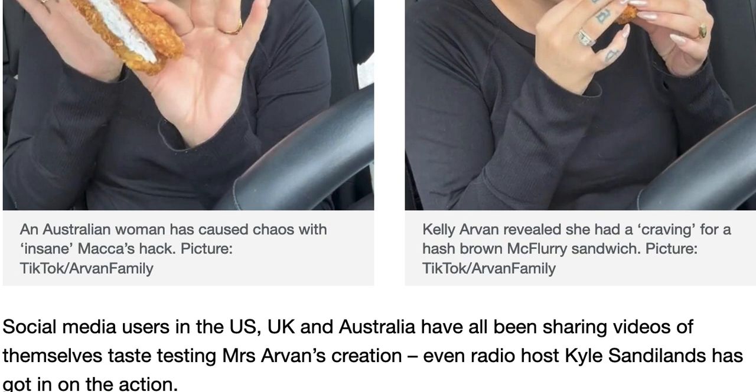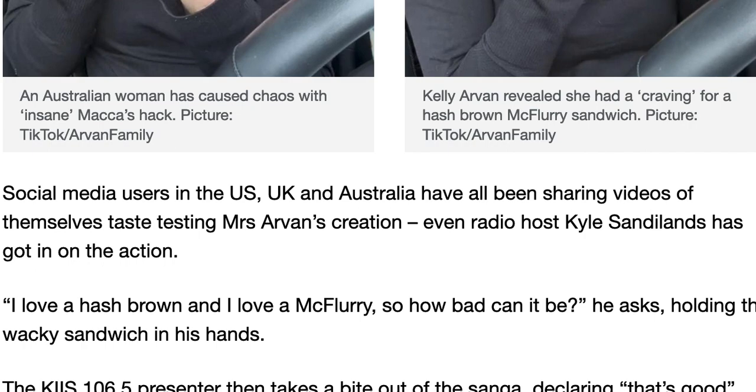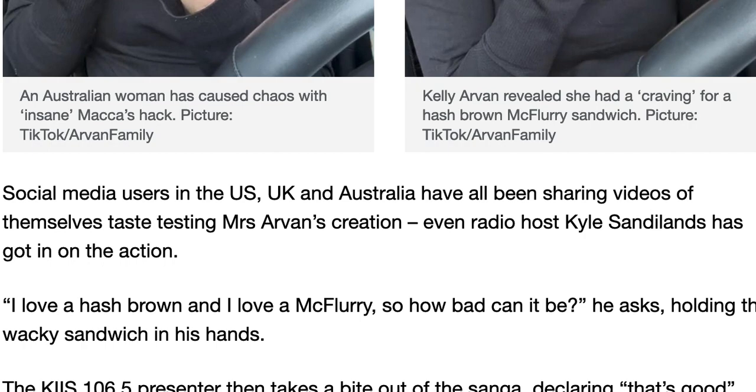Social media users in the UK, US, and Australia have all been sharing videos of themselves taste-testing Miss Arvin's creation. Radio host Carl Sandlands also got in on the action. 'I love a hash brown, I love a McFlurry — how bad can it be?' he asked, holding the wacky sandwich. The Kiss 106.5 presenter then took a bite, declaring 'That's good,' before making a joke about the melting ice cream dripping on the floor.